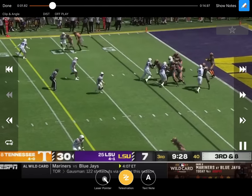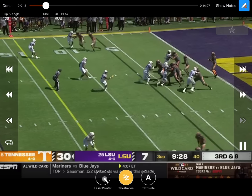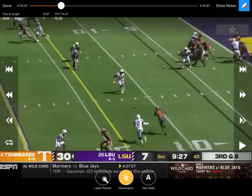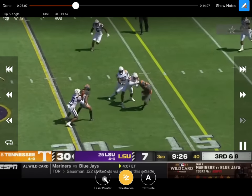Third and eight — probably looking for man or zone. This is probably the zone beater; this is probably the man beater with the rub. Good decision, good accurate throw by Hendon Hooker. Come to the middle of the field, extends his body just a little bit, making the play and then getting vertical right there to make sure he gets the first down.